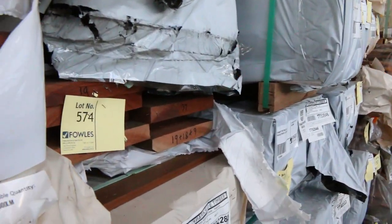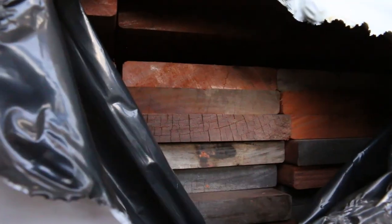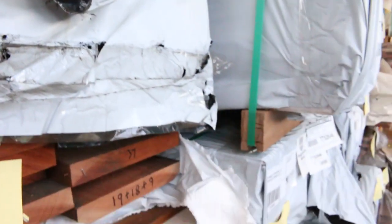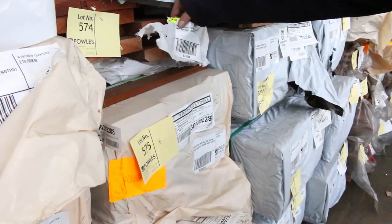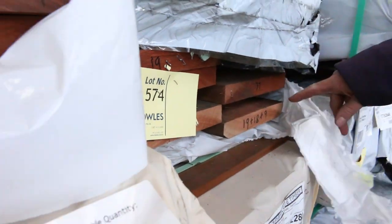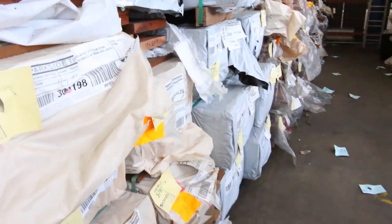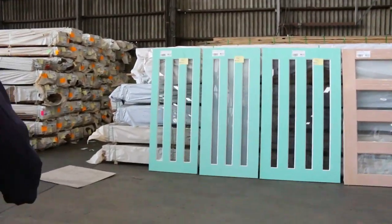A pack of karri decking — lot 573, select grade decking. Then there are a couple of nice-looking packs here such as lot 574. That's a massive 240x35 select grade flutter gum joinery. Some really, really nice stuff over here.